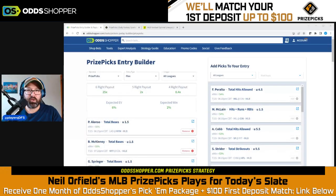What's up guys, Neil Orfield here, taking a look at some of the best MLB PrizePicks plays currently available. I'm going to be taking a look at the OddsShopper tools to find those best bets. Please do like the video, subscribe to the channel if you haven't already, and hit the notification button so you can get alerts when our shows go live.